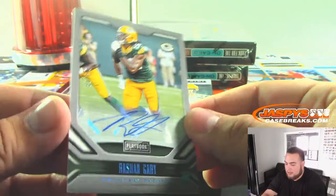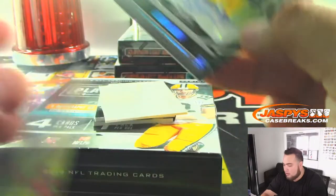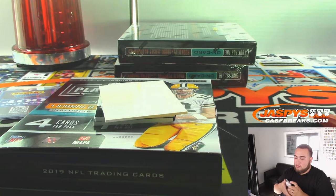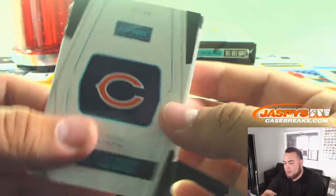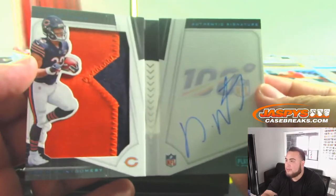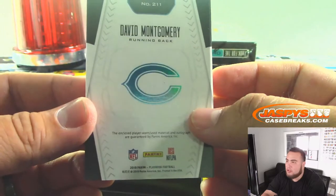We got for the Giants, out of 75 — Rashawn Gary. And the last one here is a David Montgomery out of 49 for the Bears. Nice patch, and there's the ink. Bears — Joe with that one.